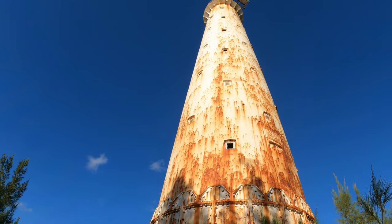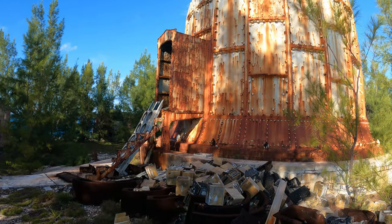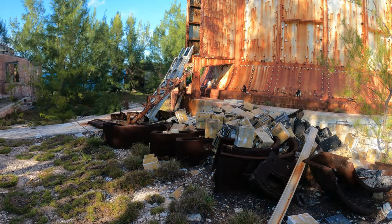The light was converted to an automated system with solar and battery power. You will see the pile of dead batteries at the bottom where they drop them from above.